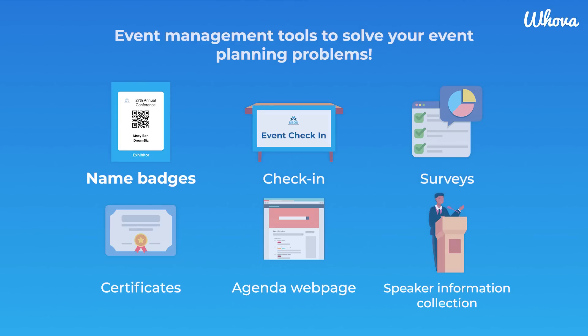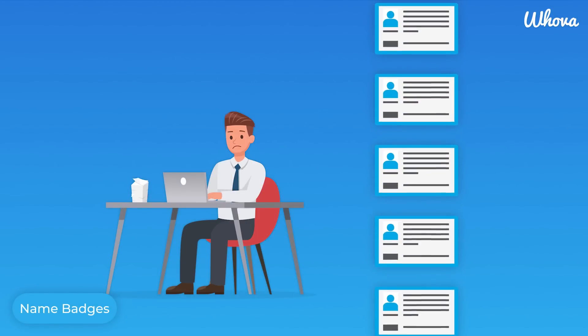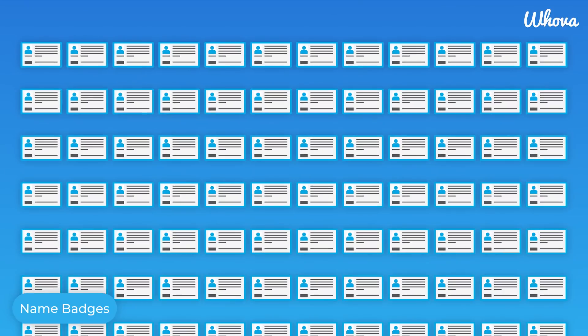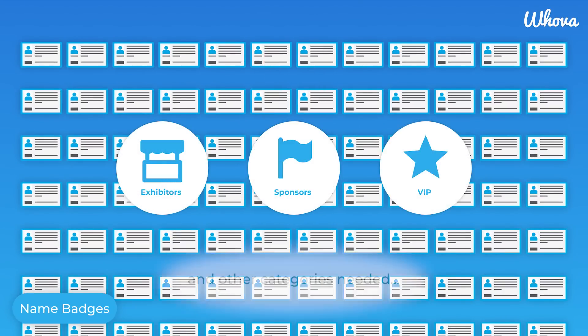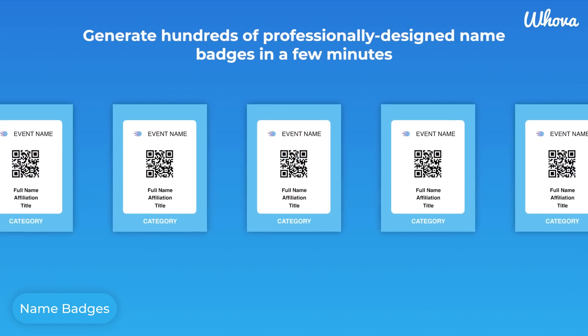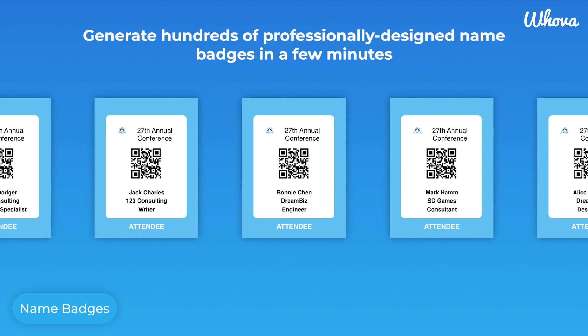One of those key tasks will be preparing name badges for your attendees. According to some organizers, name badges are one of the most frustrating logistical tasks. While they are certainly a necessity for keeping your event organized, preparing hundreds of personalized badges can be extremely time consuming. Hoova makes the process easy by automatically generating name badges from the attendee list that you already set up in the event app.